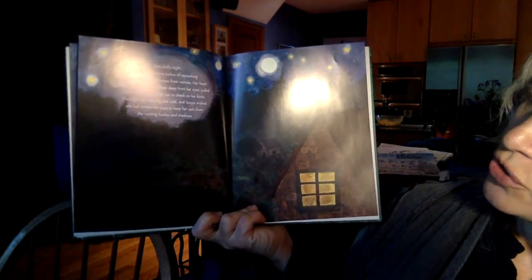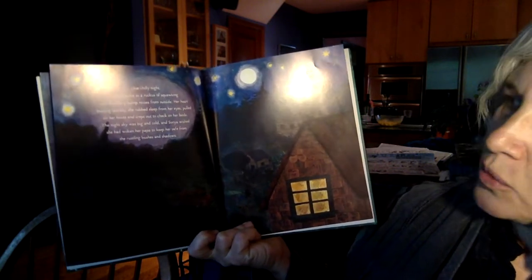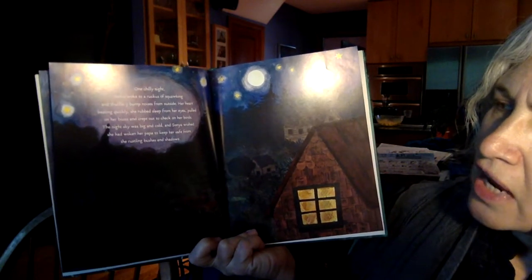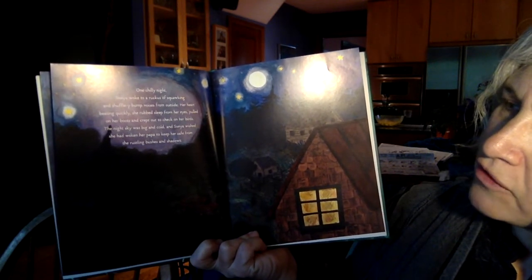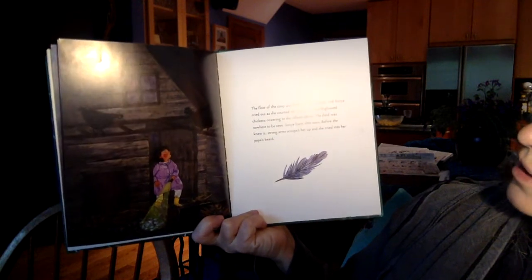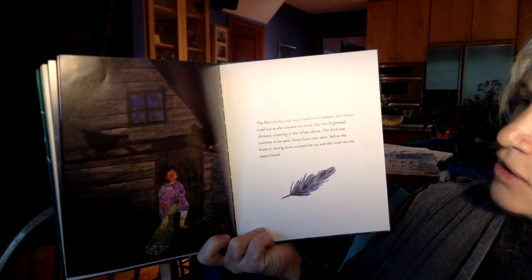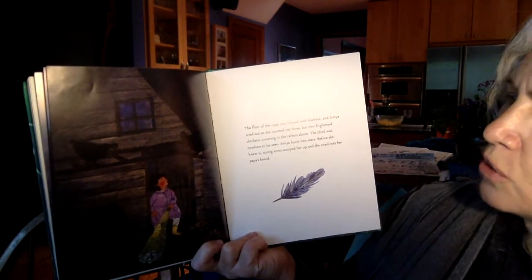One chilly night, Sonia woke to a ruckus of squawking and shuffly bump noises from outside, her heart beating quickly. She rubbed sleep from her eyes, pulled on her boots and crept out to check on her birds. The night sky was big and cold, and Sonia wished she had woken her papa to keep her safe from the rustling bushes and shadows. The floor of the coop was frosted with feathers. Sonia cried out as she counted — not three, but two frightened chickens cowering in the rafters above. The third was nowhere to be seen.